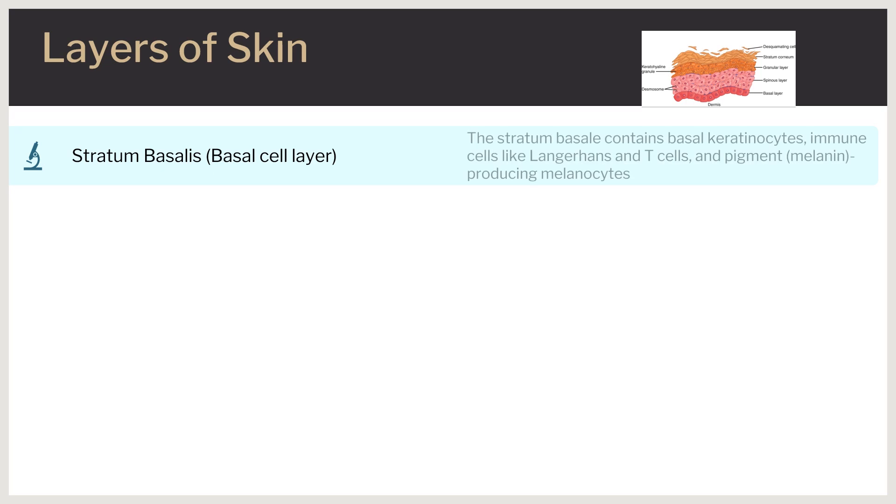The epidermis is a stratified squamous epithelium that contains four to five layers depending on its location. The stratum basalis, or basal cell layer, is the deepest and closest to the dermis. It contains basal keratinocytes, immune cells such as Langerhans cells and T-cells, and melanocytes that provide the skin with pigmentation. Keratinocytes from this layer evolve and mature as they travel outward to create the remaining layers.